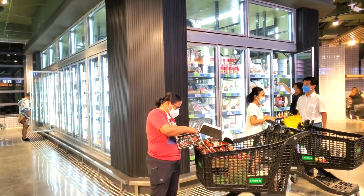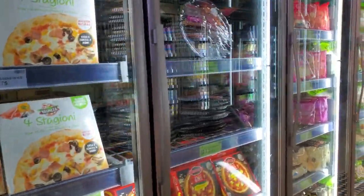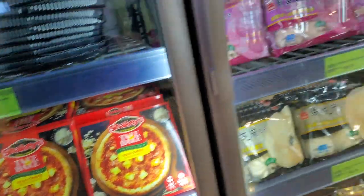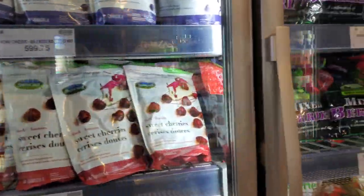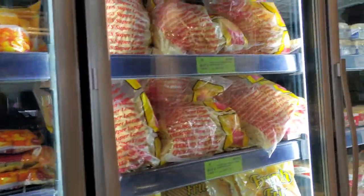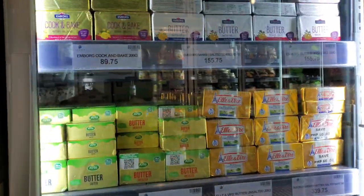We're going to check out the refrigerator and freezer section. There's some pizza — I didn't even know that Shakey's had frozen pizza. Some wonton noodle soups, cherries, fruits, blueberries, vegetables, frozen vegetables, and french fries on the end of the freezer section. Some butter over here as well.